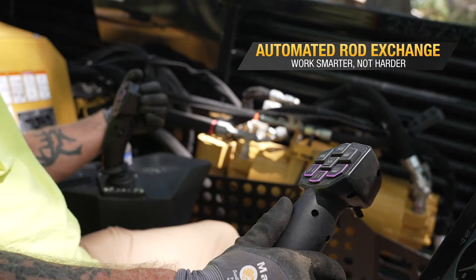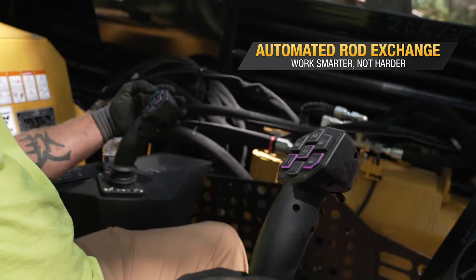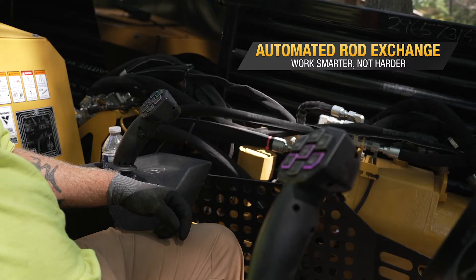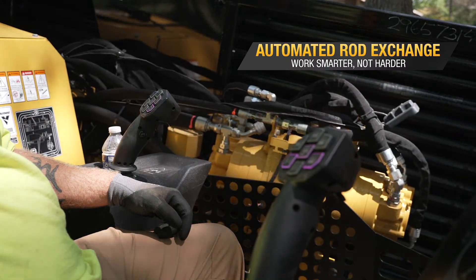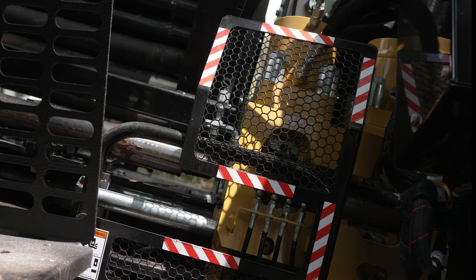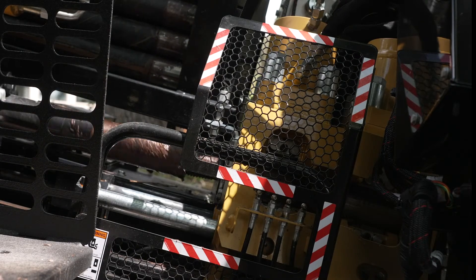ARE is automated rod exchange. With a single button push, an operator can change out an entire rod sequence. Whether they're drilling out or pulling back, they'll be able to change that rod out automatically. This not only reduces steps compared to manual breakout, but it can also increase the onboarding velocity by training new operators and helping with efficiency. Another big piece is that it really saves on wear parts, because it is making up and breaking out the same way every single time.